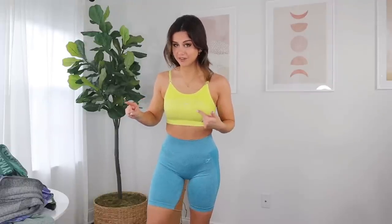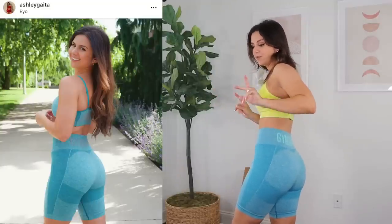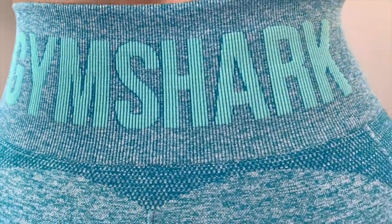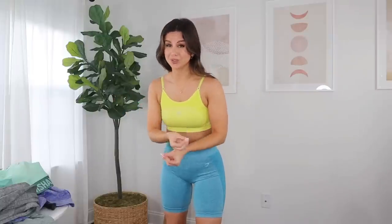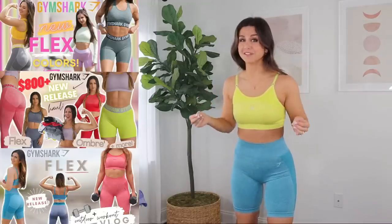Do you guys remember when Gymshark came out with this color a couple years ago for the Flex? I don't have it on hand because it's stored away in my summer stuff, but if my memory serves me correctly, they came out with this color a couple of years ago. It was different though — they had gray text on the back. This one has that really beautiful aqua tealish green text going right over the back. If you want super in-depth reviews on the Flex collection as a whole, definitely check out my Gymshark playlist. I have quite a few Flex reviews out there, so today we're just going to have a little more fun with the colors and a brief overview.